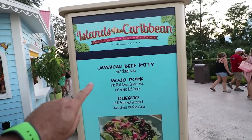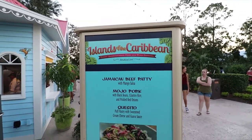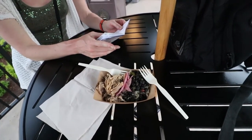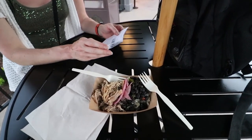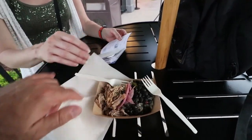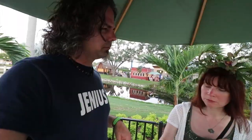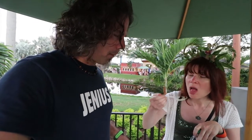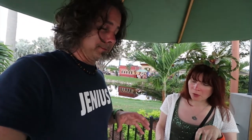At Islands of the Caribbean the mojo pork is gluten-free. They actually gave you a lot of food — black beans, cilantro rice, and pickled red onions. It's good but I've had better pulled pork; it's a little dry. Average overall, but the quantity of food is definitely a big plus.